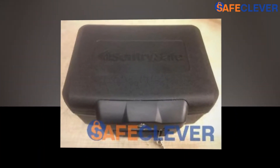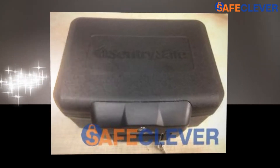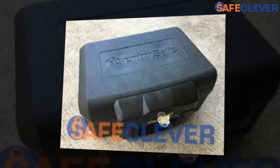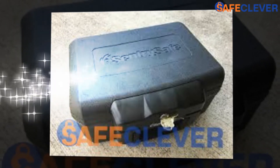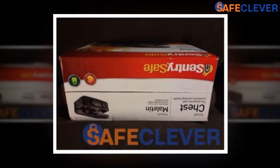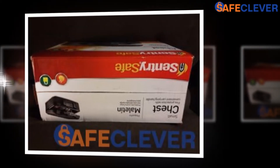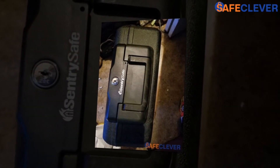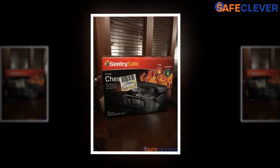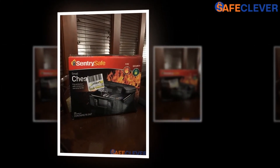Whereas the Sentry Safe 1200 is probably the cheapest of the lot, it does all it can to store away your belongings, but it's not the best line of defense against robbery. If you want a place to keep your valuables safe from being compromised of its privacy this safe will be up to the task, but if your sole motive is protection, you should probably spend some more money and get a top-of-the-line model. Security should never be compromised for money.